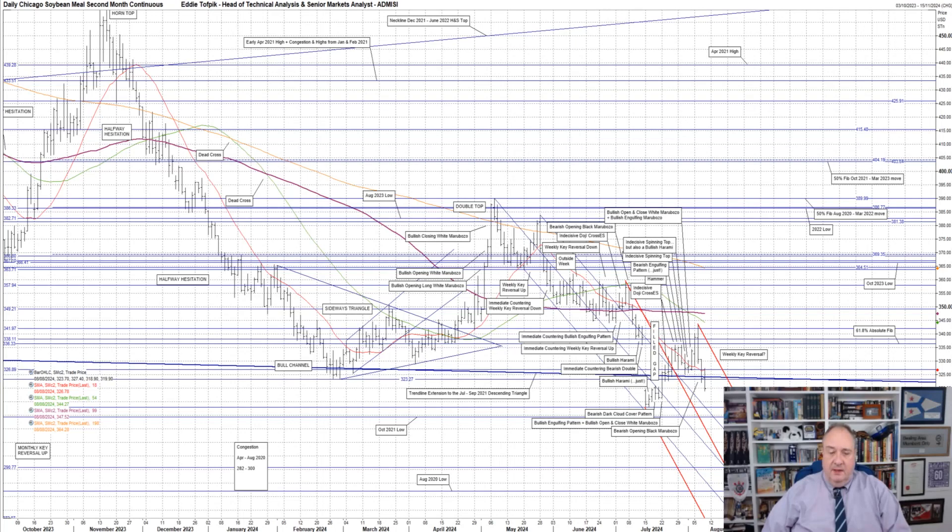Chicago Soybean Meal. Back in late February this year, down at 326.90, the market consolidated after a significant fall that developed from the middle of November last year. This congestion was different, as we had crossing through it the dark blue highlighted extension to the lower trend line — currently 324.20 — of the July to September 2021 descending triangle. I said 21 weeks ago this may just see some hesitation around the 327 to 325 zone. I was not certain on that, but it was worth considering.